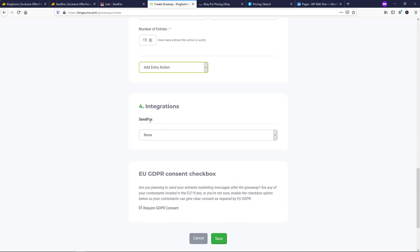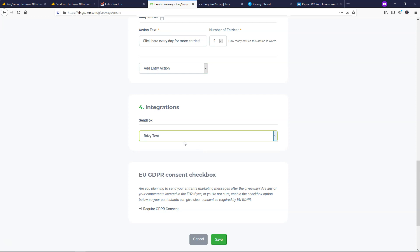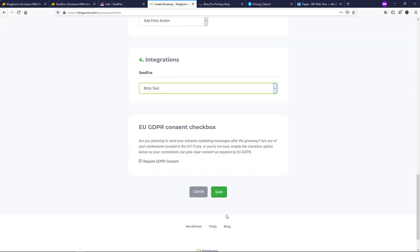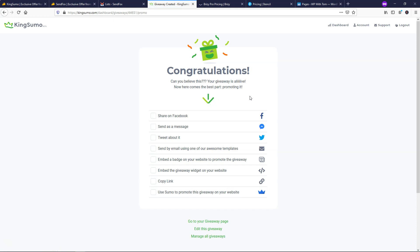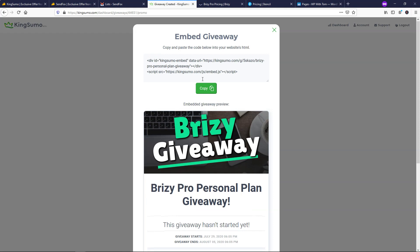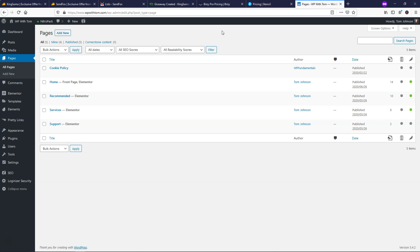As I mentioned, you need to link it to SendFox in this example and then select the giveaway list. I selected Brizzy Test, which is the list in SendFox where these emails will go. Down here we have the EU GDPR consent checkbox — I'm going to require GDPR consent just to cover myself. I'll click Save, and now it says Congratulations — the giveaway is basically online. We can choose to promote it by embedding the giveaway widget on our website. I'll click on that and it gives me this embed code. I'll just click Copy.